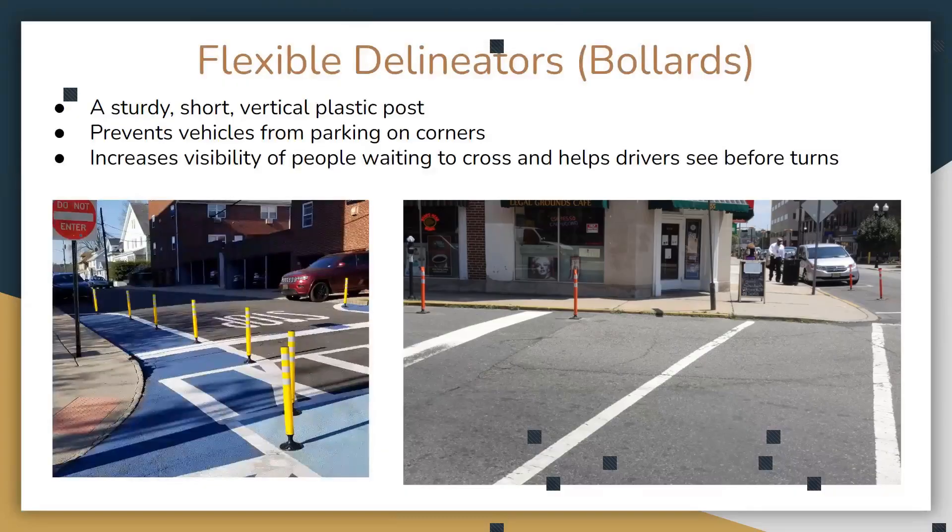There have been bollards or delineators placed around curb extensions to prevent cars from parking against the corner. This is a big issue in Passaic — delivery drivers and others will double park on the corner, pop into a store, and when they do, it makes it harder for pedestrians to see around them. People couldn't see, stepped out, and got hit by a car. Bollards prevent corner parking, allowing people to be seen by drivers and to see oncoming cars — that's really important for safety.